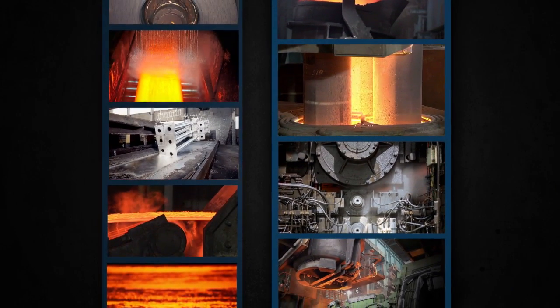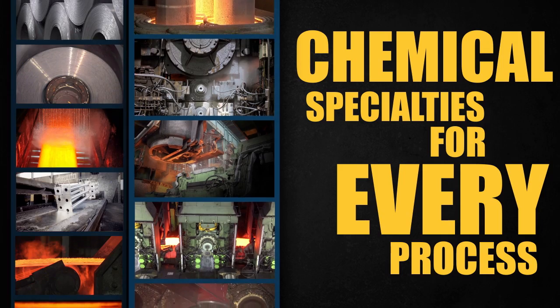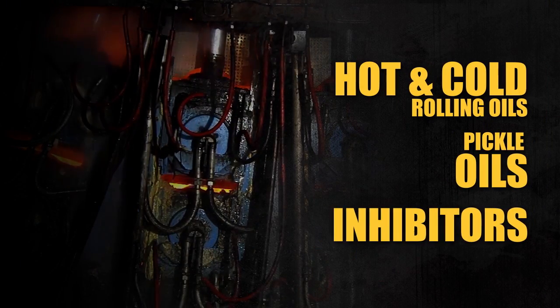And because our fluids are used throughout the entire process, Quaker is a single source for a full range of products, from hot-rolling and cold-rolling oils, pickle oils and inhibitors,